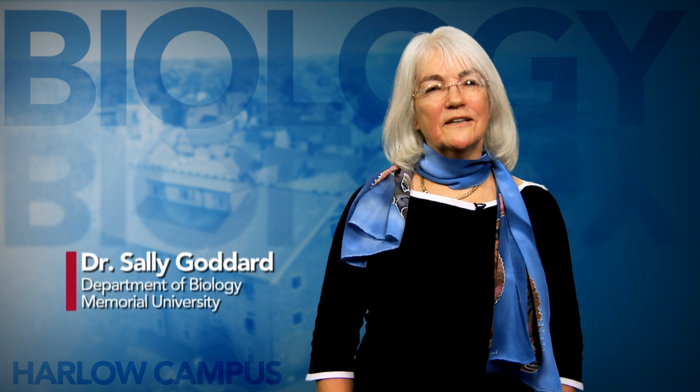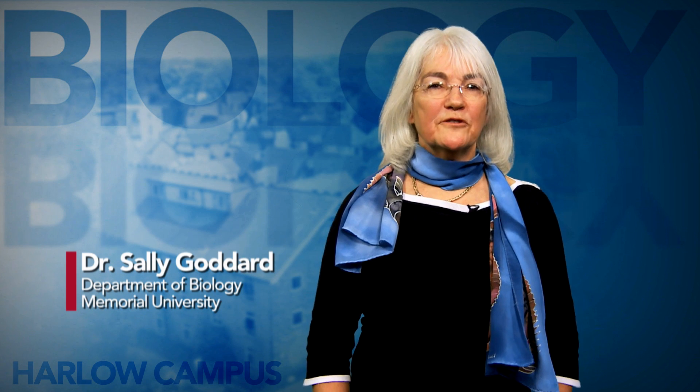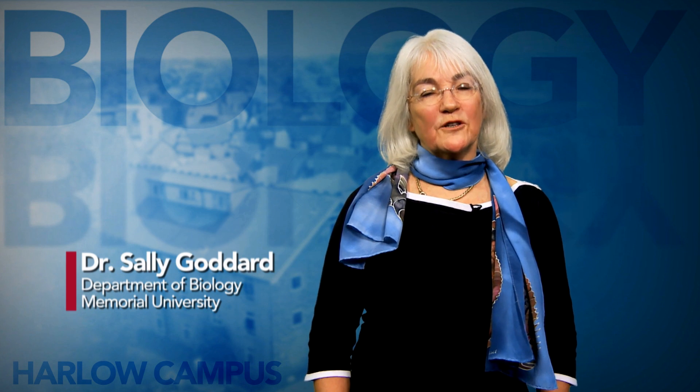Hello, I'm Dr. Sally Goddard and I'm excited to be able to tell you about a new course designed for students campus-wide who are looking for a science elective in the field of biology.